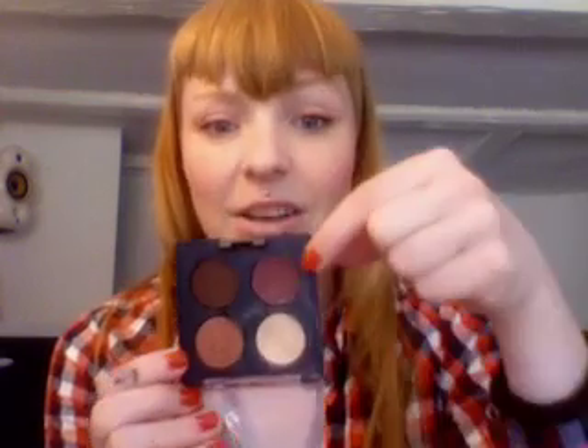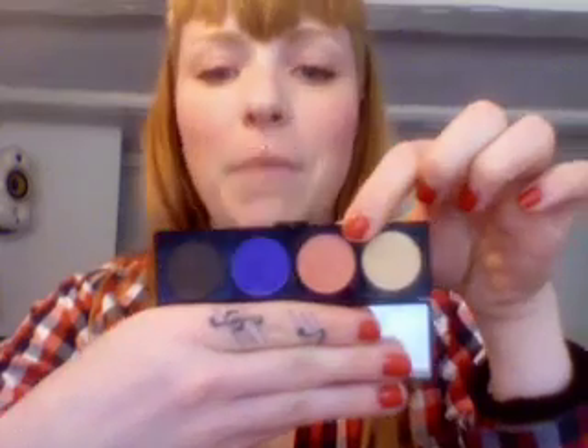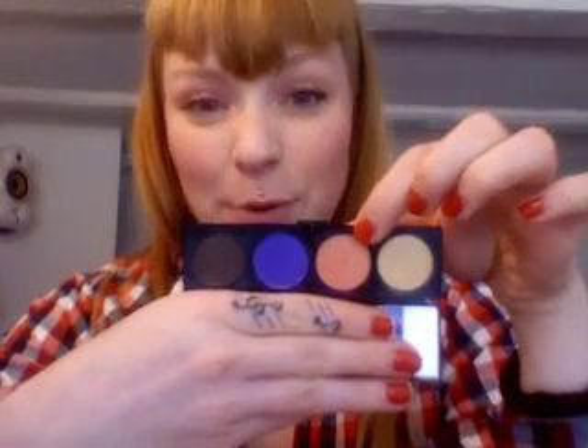The first one I want to show you is from the Cult of Cherry collection — the Spice Chocolate Quad. It's called Sweet Chestnut, and it's a really nice deep burgundy, kind of red color.